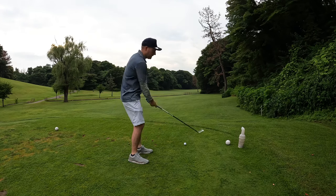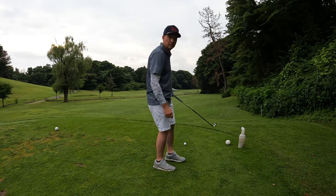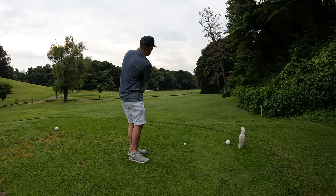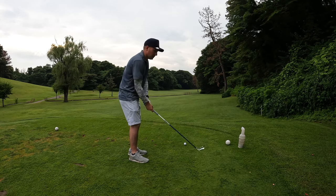Short hole, probably plays about 300 yards total, maybe 290, but the line would be straight over those trees, so we'll be laying up with a three iron, trying to just shoot it down the right side of the fairway, hopefully just a 70-yard chip over the creek.